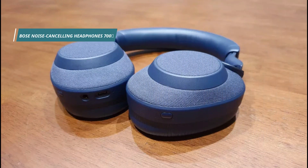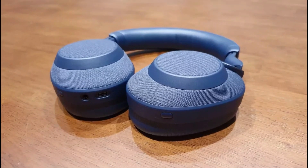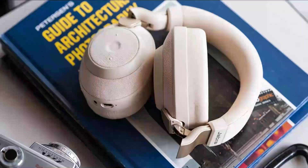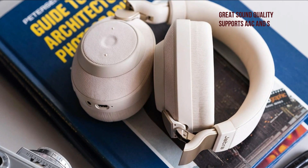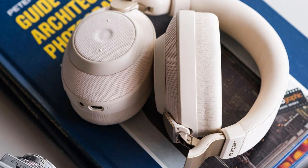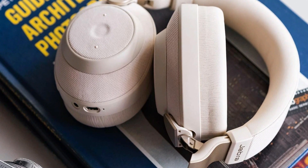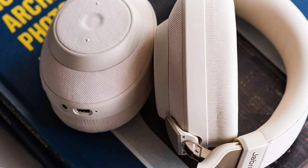Our fourth pick is the Jabra Elite 85H. The headphones are a great choice for those who want long battery life and excellent noise-canceling. Noise cancellation settings are adjusted based on your environment with smart sound technology. Moreover, the headphones are comfortable and can be worn for long periods. It has great sound quality and supports AAC and SBC codecs. They are extremely comfortable even with glasses, and there's plenty of wiggle room in the ear pads for even outward-facing ears. In terms of ANC functionality, the Elite 85H allows the user to choose from four different levels of noise cancellation: commute, private, public, and no noise cancellation at all.